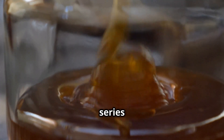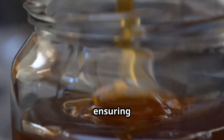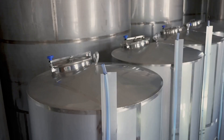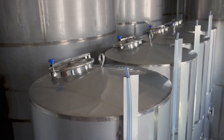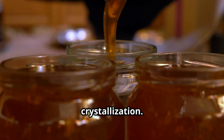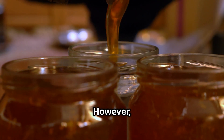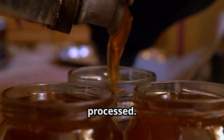The extracted honey then passes through a series of filters to remove wax particles, pollen, and impurities, ensuring a smooth, pure product. Next, the honey is collected in large stainless steel tanks where it may be heated slightly to improve its texture and prevent crystallization. However, to maintain its natural nutrients, high-quality honey is minimally processed.